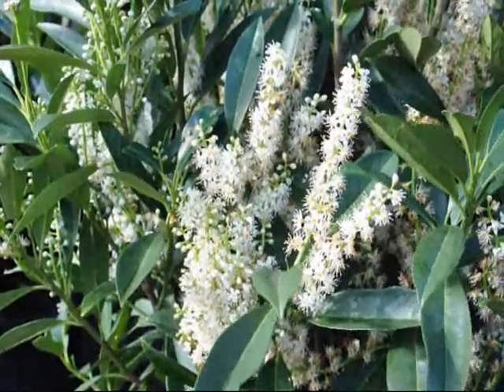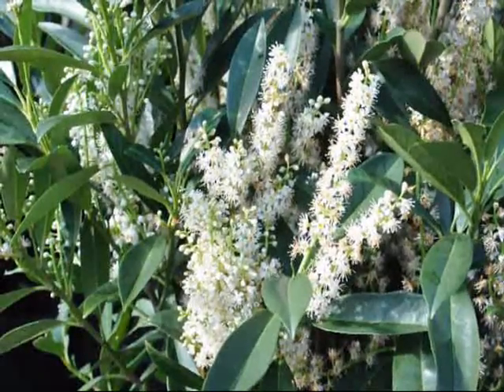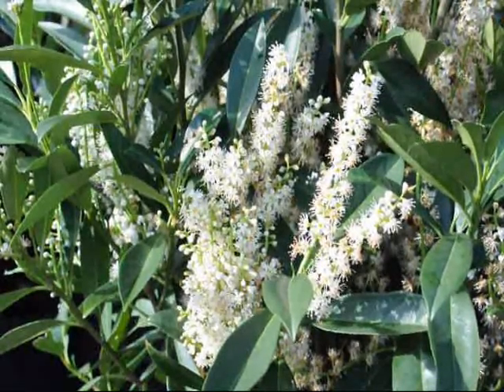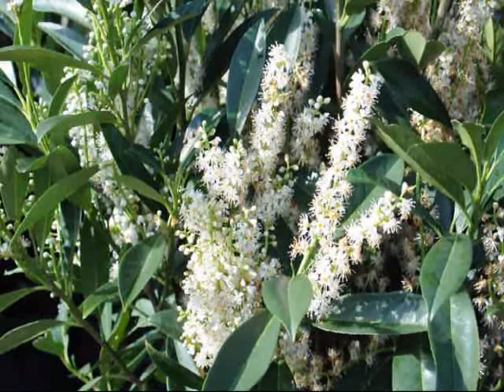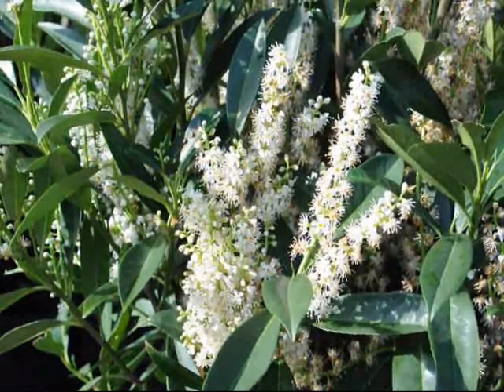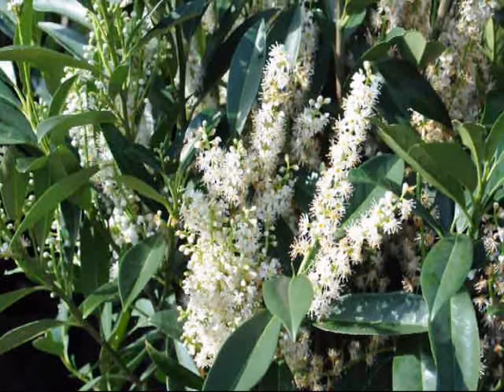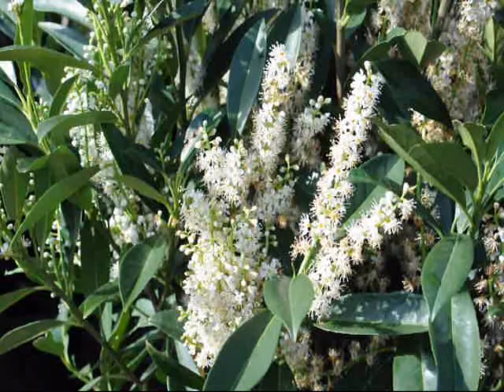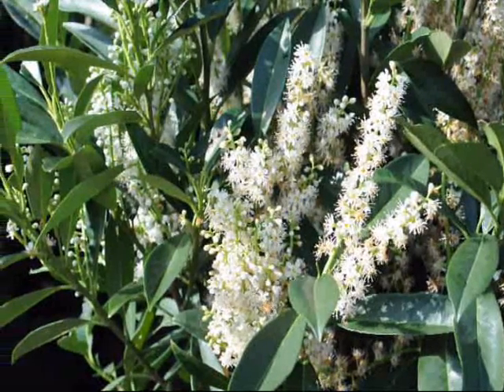These are cherry laurels — they're great for a screen or buffer. They grow upright to about eight feet and are an evergreen with nice white flowers in the springtime. They grow in a protected area to zone six. We have these here at Highland Hill Farm on Route 313 in Fountainville, and you can see the honeybees do like them.